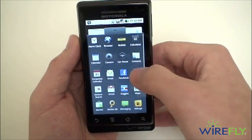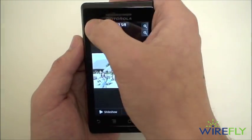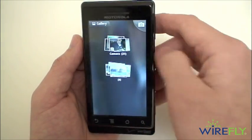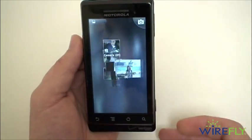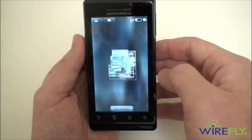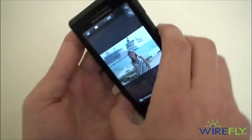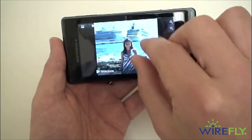And also the 3D gallery view. Here's our gallery — 3D right there. We don't have too many pictures on this one, but you can flip through using the slider at the bottom, and again there's pinch-to-zoom support.